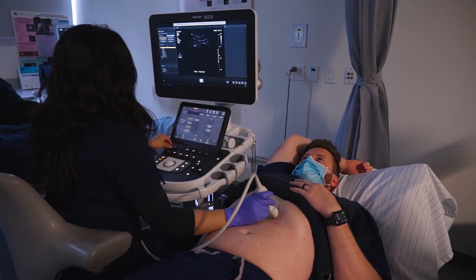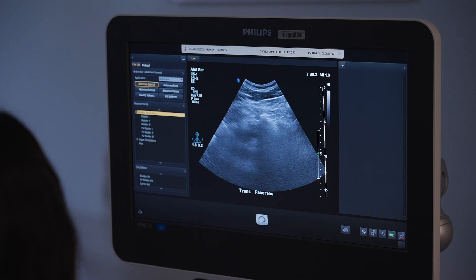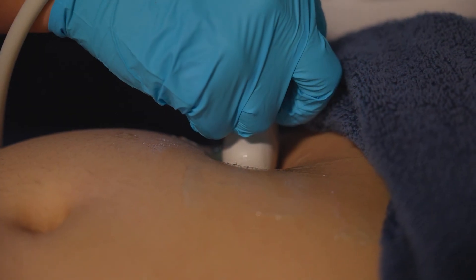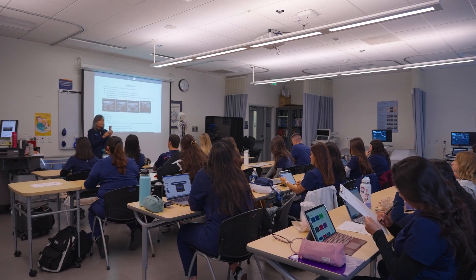The Diagnostic Medical Sonography program at Orange Coast College is accredited in abdomen and obstetrics and gynecology. Upon graduation, our students receive an associate's degree and are eligible to sit for the national board examination through the American Registry of Diagnostic Medical Sonography and are able to earn the RDMS credential.